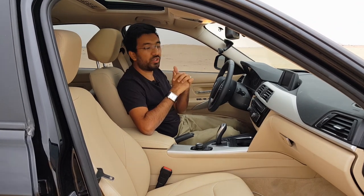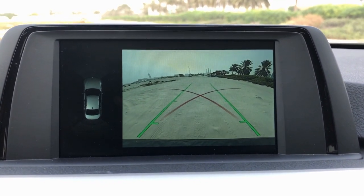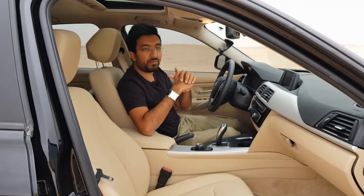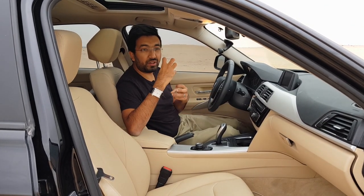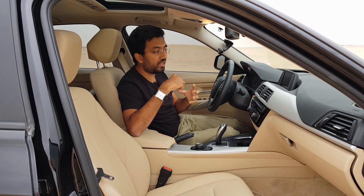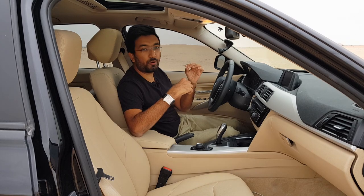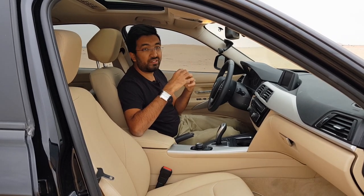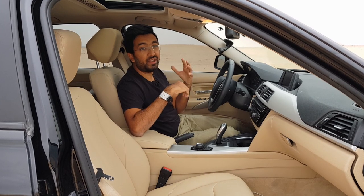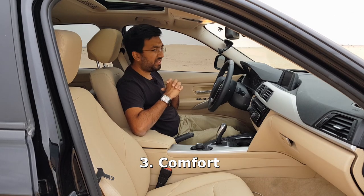The next good point is the camera system. Although this car has only one camera, the camera quality is pretty nice, and it's complemented by the quality of the infotainment screen. The result is so crisp and clear that when you're reversing there is no chance you would miss any object. Even at night it works pretty well.